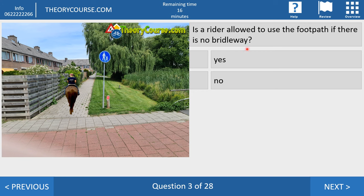Question three. Is the rider allowed to use the footpath if there is no bridle way? Yes or no? Maybe a strange answer, but the right answer is no. If there is no bridle way, the rider must use the verge or the carriageway — not the footpath, not a cycle path. Only the verge or carriageway. No other parts are allowed.